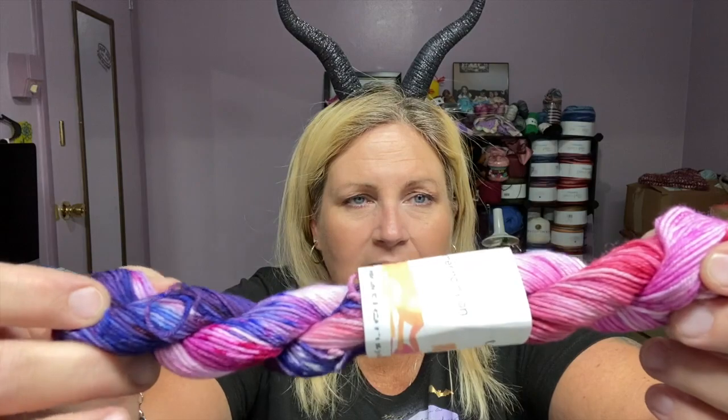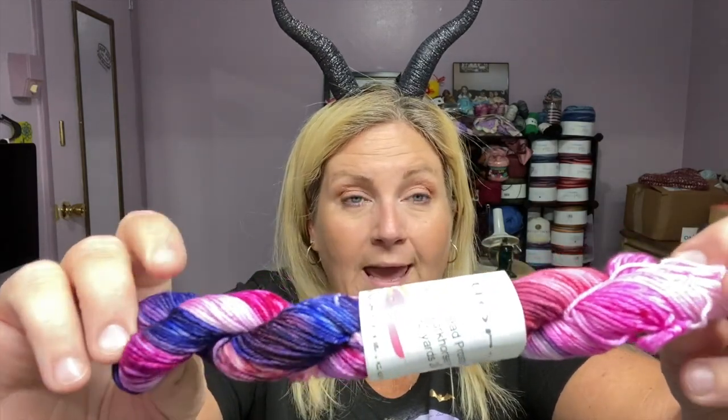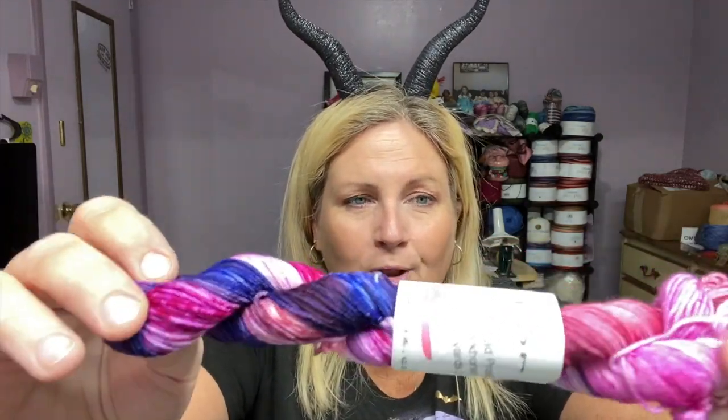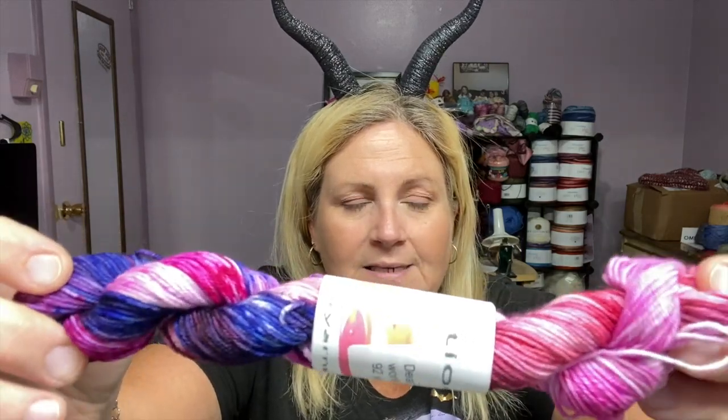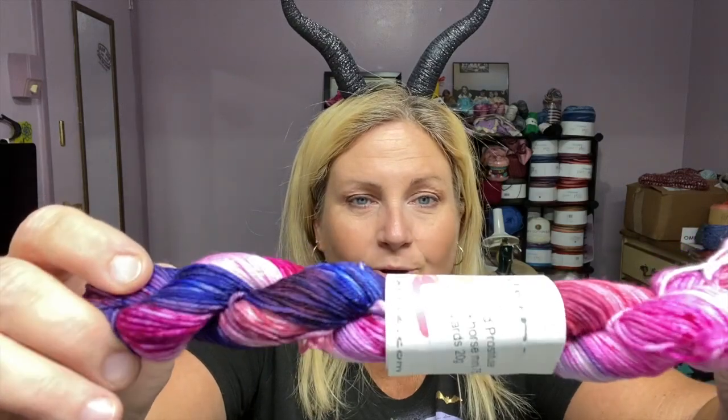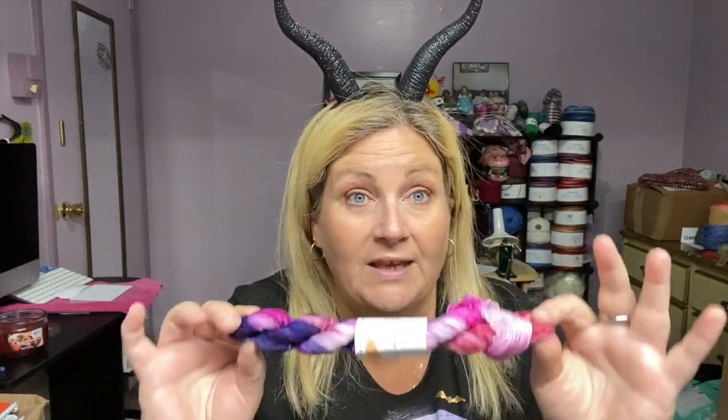Oh, very pretty — look at this, guys! This is the very last yarn colorway in the Beetlejuice Halloween Advent from Mason Creations Yarns. It is very pretty — it has some deep purples, some very light pinks — very pretty. It looks like a striping type yarn. Let's see what name from the movie this is!